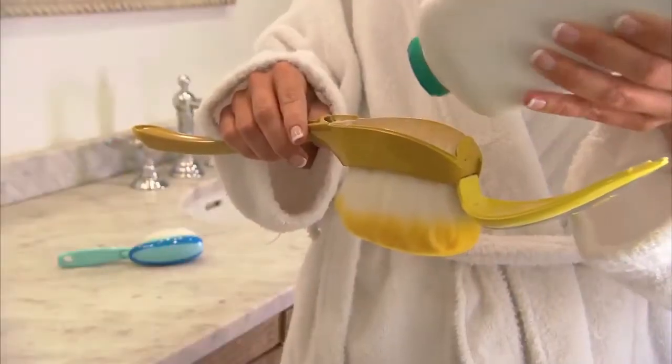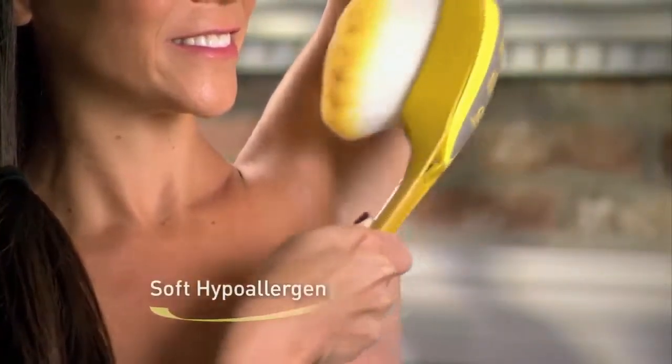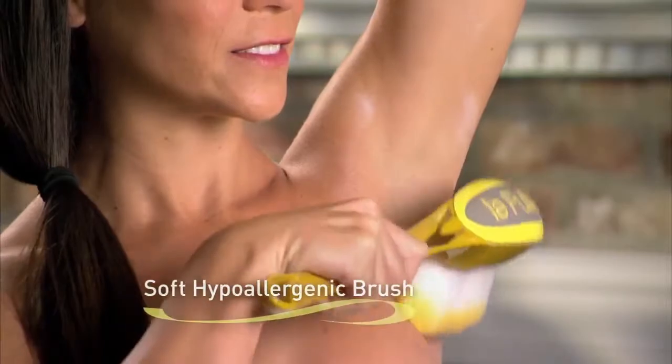For Le Pouffet or Baby Butt Puff, simply fill the chamber with your powder of choice. Then you can tap right where you want using the ultra-soft hypoallergenic brush. It's that easy.